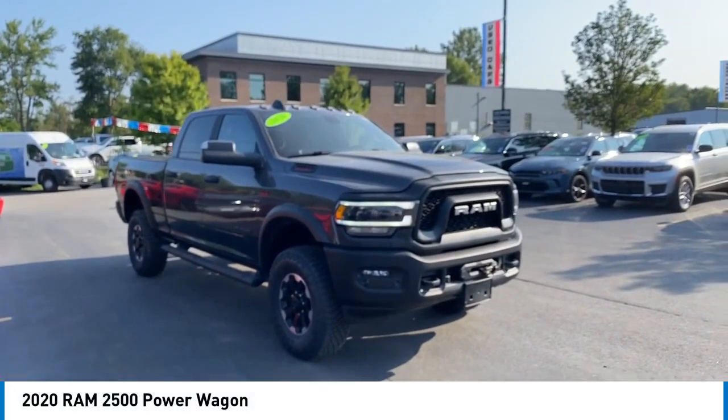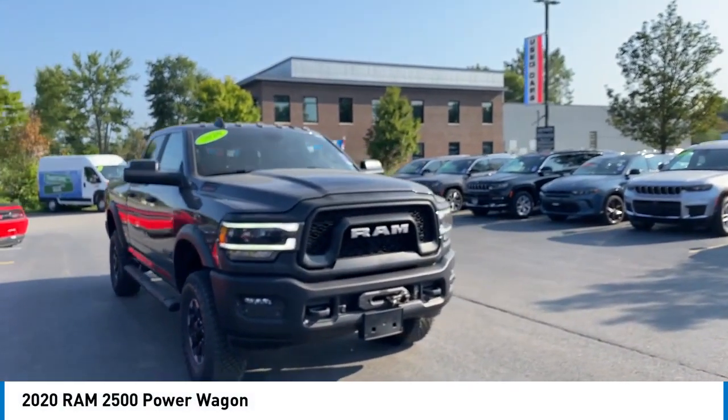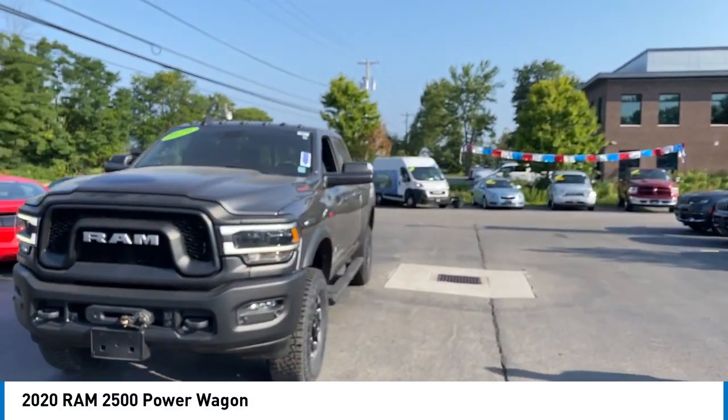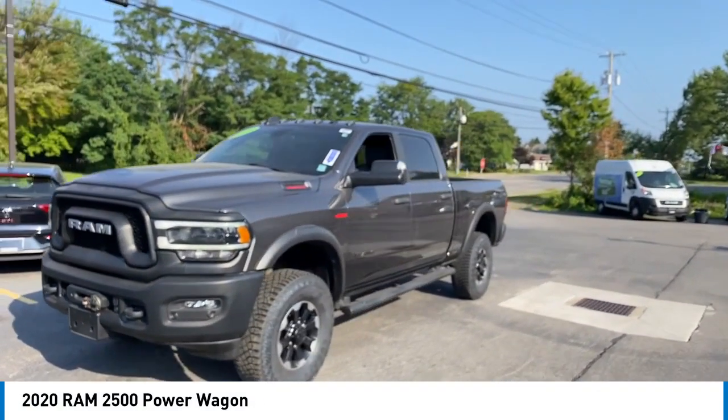We are pleased to show you the 2020 Ram 2500, the 2020 truck of the year winner. It is the hardest working truck in the tow business.